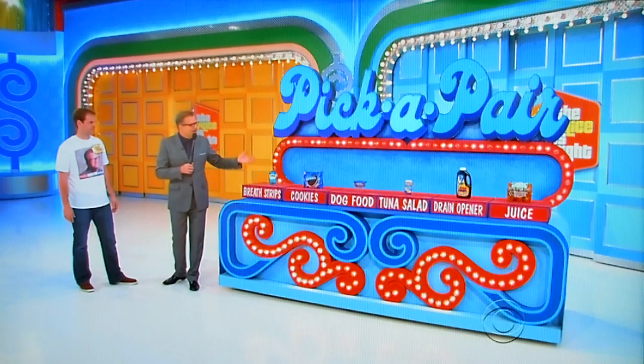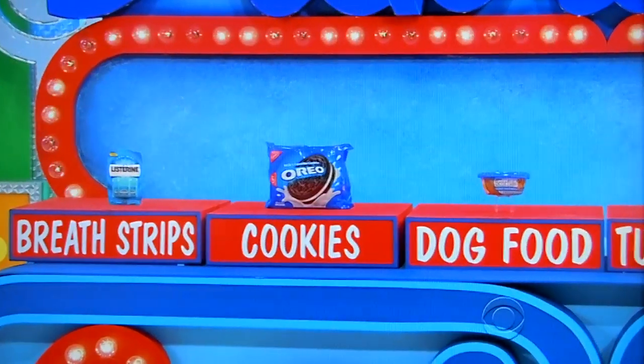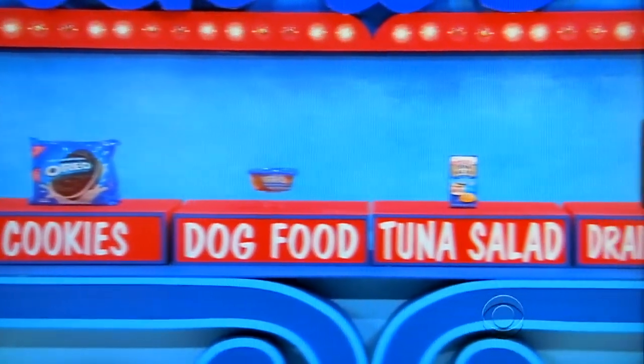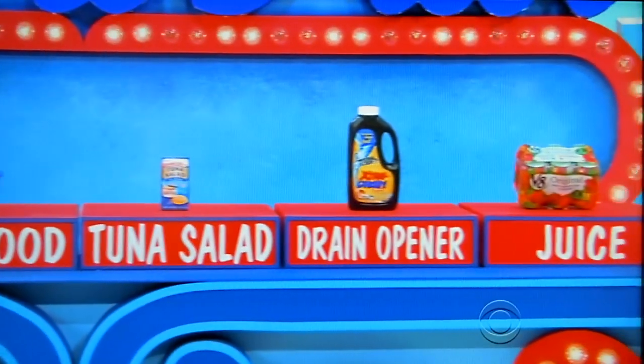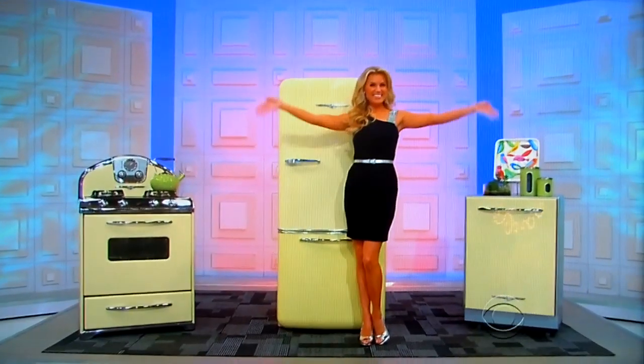We went to the grocery store and found two grocery items with the exact same price, then two more, then a third pair priced exactly the same. All you have to do is pick one of the pairs priced exactly the same — just that easy. And if you do that, I'll give you $10,000 worth of beautiful kitchen appliances: the stove, the refrigerator, the dishwasher. George, tell us about these grocery items in case he's never been to the grocery store before.